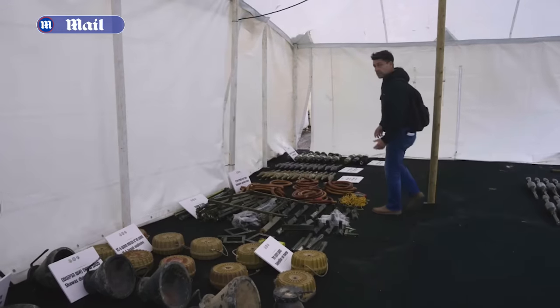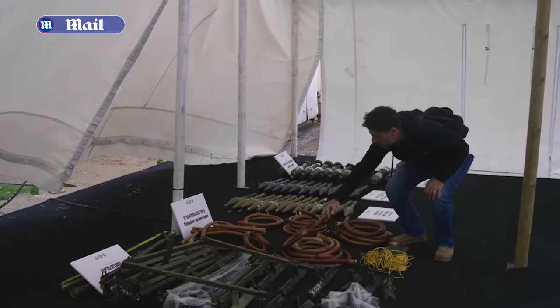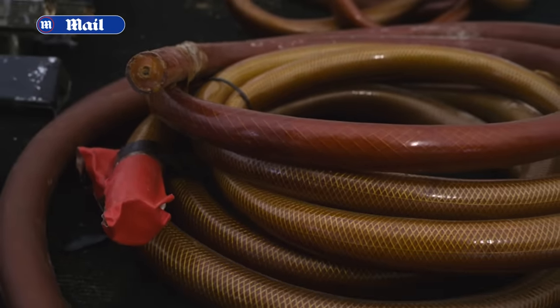This is also an example of homemade weaponry: explosive garden hoses. These are ordinary hoses that you would find in your garden, packed with explosives, with a detonator at the end.